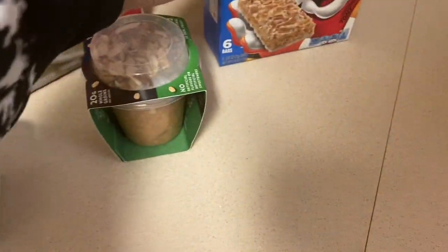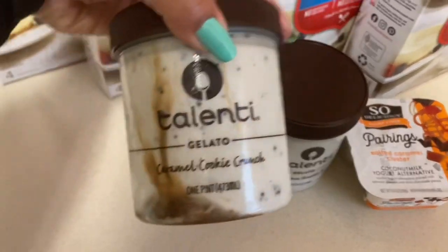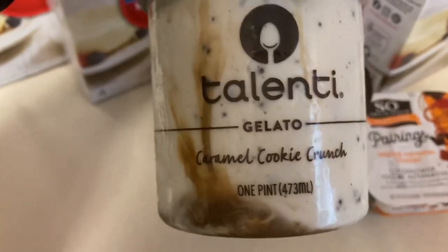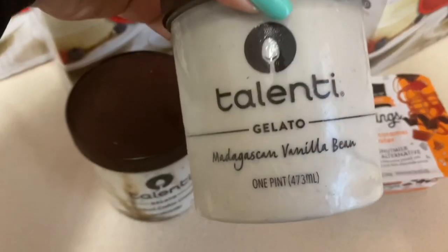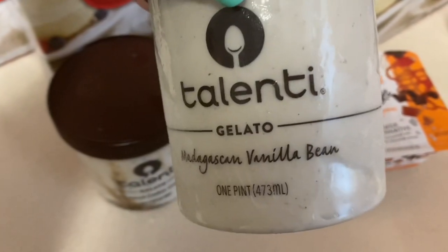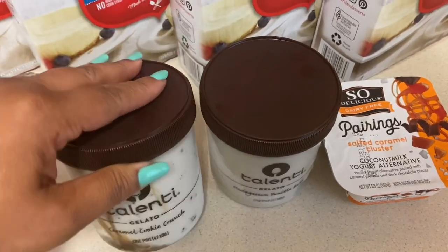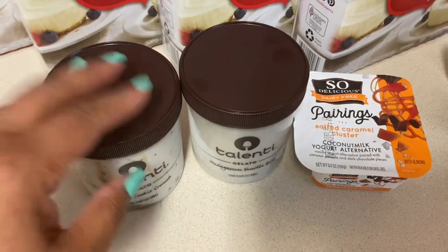Next I got the Talenti gelato — you guys know I love this gelato, it's so good. I got the caramel cookie crunch and the vanilla Madagascar vanilla bean honey. These are going to stay at my work in the freezer — not even taking them home.